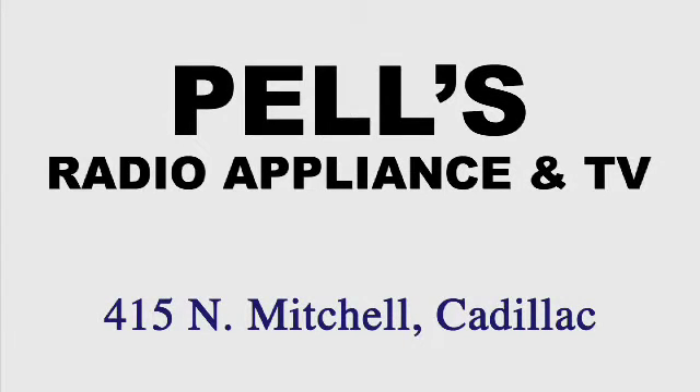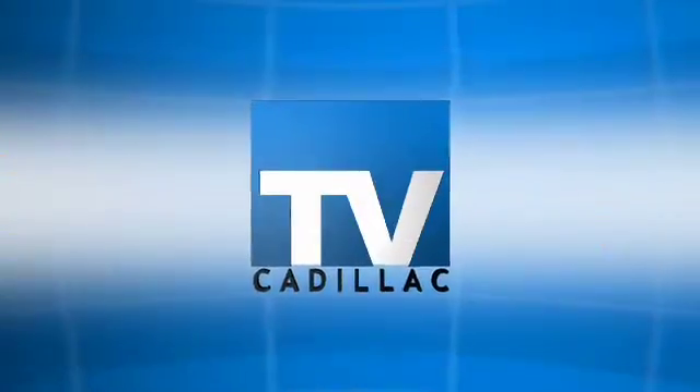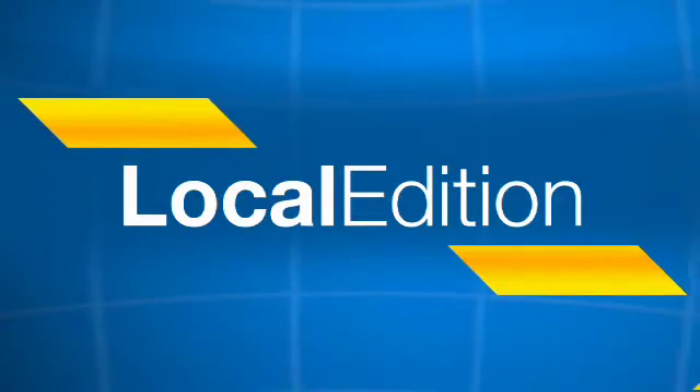Brought to you by Pell's Radio Appliance and TV — finest service after the sale. Now, from the TV Cadillac Studios, this is Local Edition.